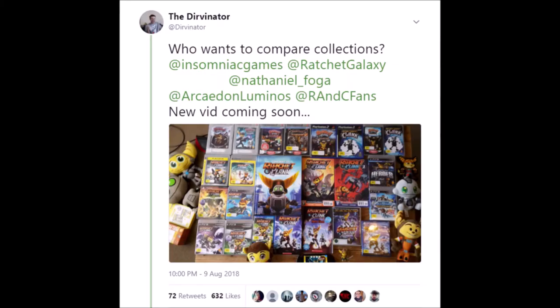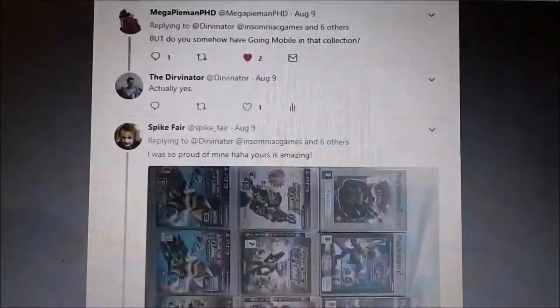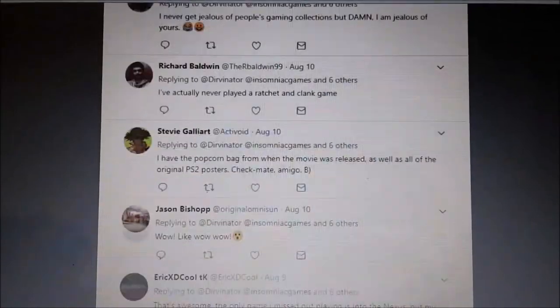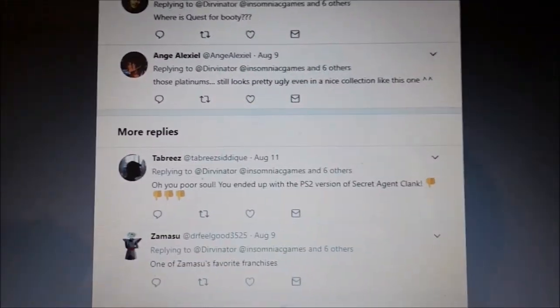A super shout-out to anyone who's here from my tweet that Insomniac Games retweeted. I've never had a tweet get more than five likes, so to have something retweeted by a major games company and then have my phone constantly going off for the rest of the week was quite an experience. Thank you guys very much for that.